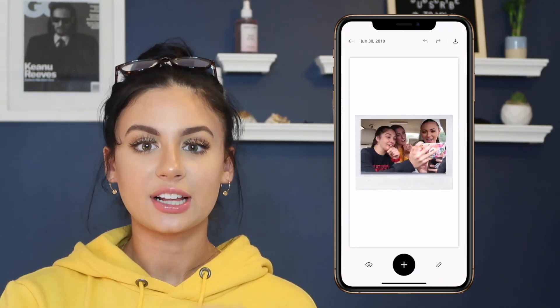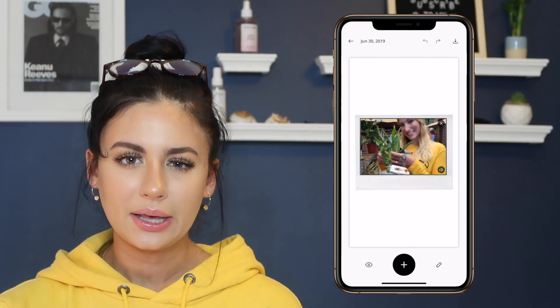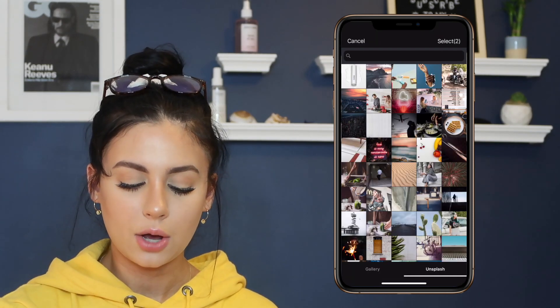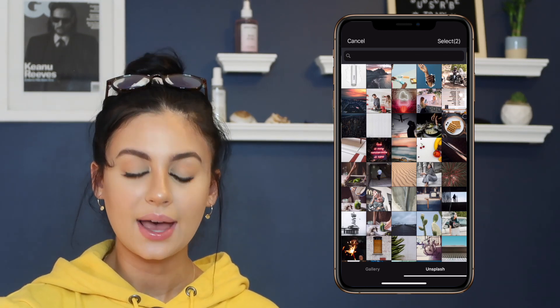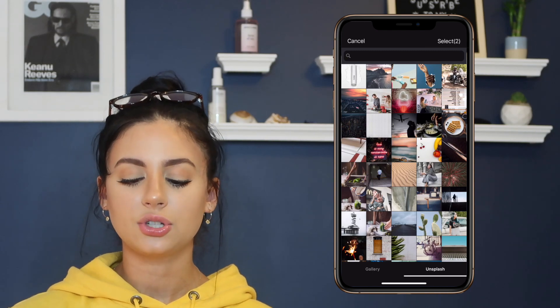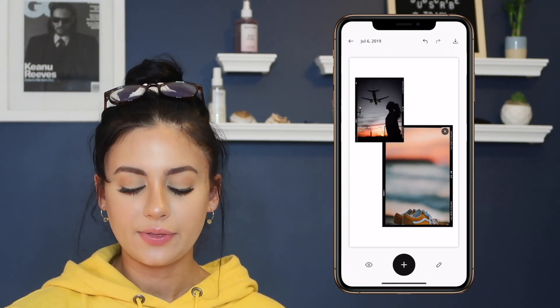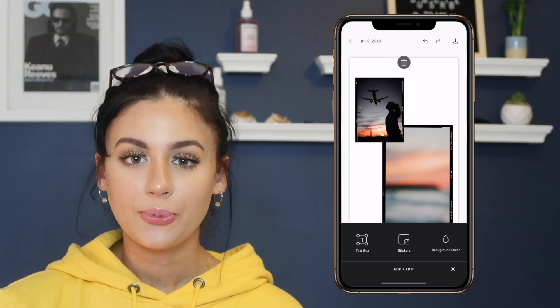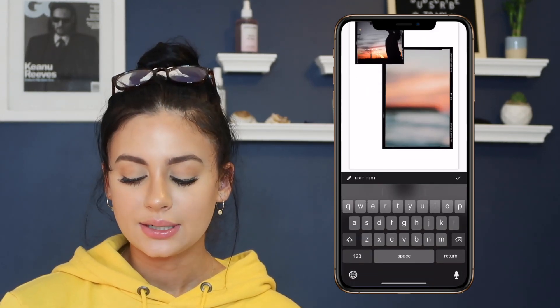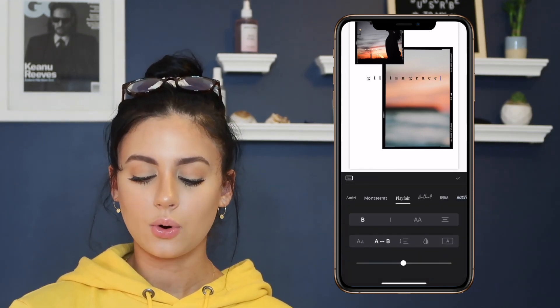The next app I have is called Unfold. Unfold is an app I use for every single Instagram story that is aesthetically pleasing. They have so many templates to choose from — you could download some or buy some. They tend to be like 99 cents a pack up to $1.99, and it's one of the only apps I actually put money into. You can press a template, choose from your photo gallery or Unsplash — which has tons of free photos. You can insert photos, move them around, add text, change the font, and save it to your device or go right to Instagram.